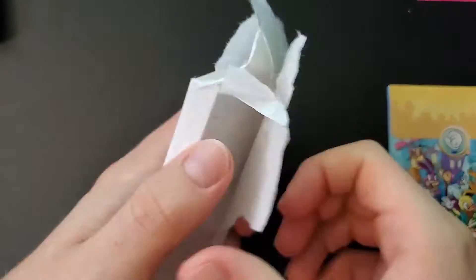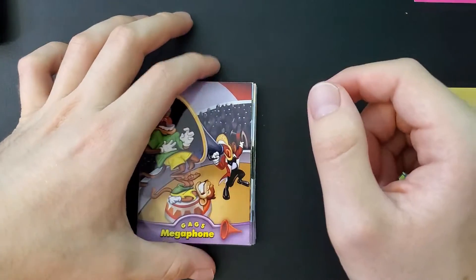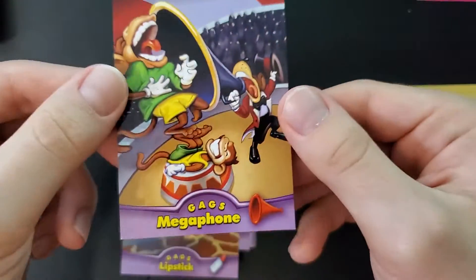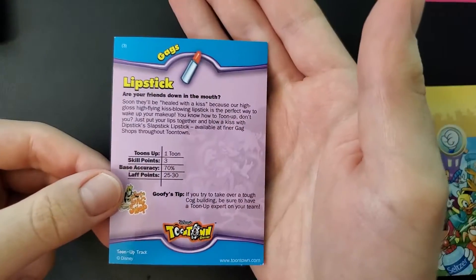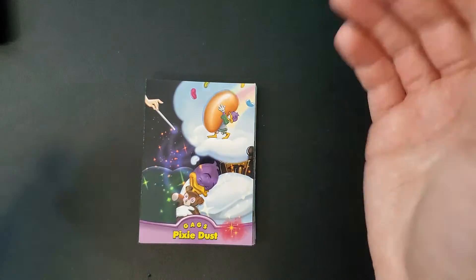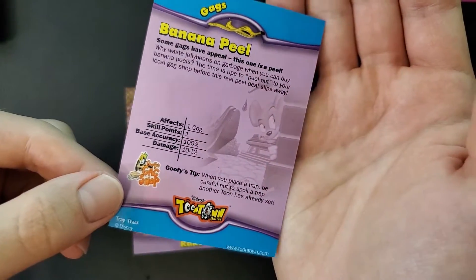Now here comes the second pack — I'm assuming these are the gag cards, since we've had the cog cards and the fish cards. Yes, these are the gag cards. We're going to start with Toon Up — the megaphone. My first toon was actually Toon-less. You can see the description on the back — what it does, its accuracy. Then the Bamboo Cane and Pixie Dust. I used to think you could just use a pet doodle to toon everyone up, but guess who never actually trained his doodle.